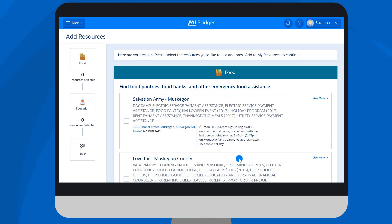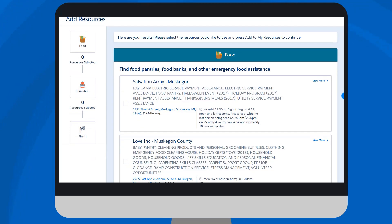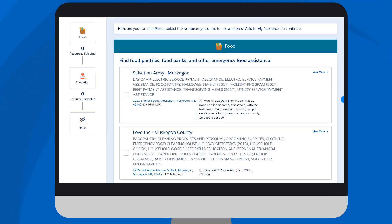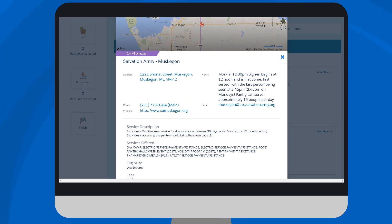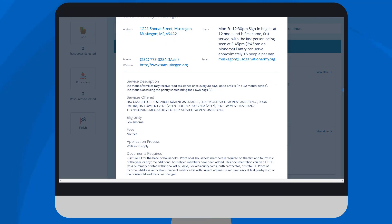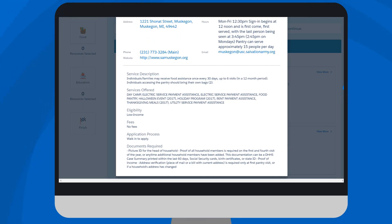Once the client has answered the Quick Needs Survey, My Bridges connects to the Michigan 211 database to recommend resources in that client's local community based on the address recorded in their My Bridges profile. The distance away from the client can be viewed right on the summary. Clients can review the suggested resources and click View More to learn more about the organization, such as an overview of the services provided, eligibility criteria, fees, and agency contact information and location.